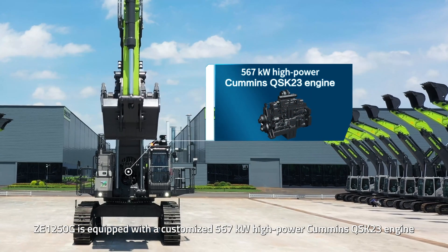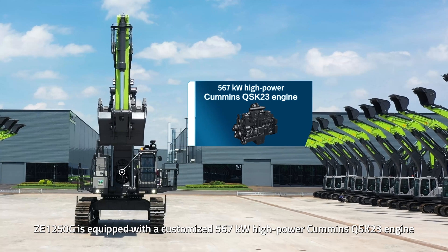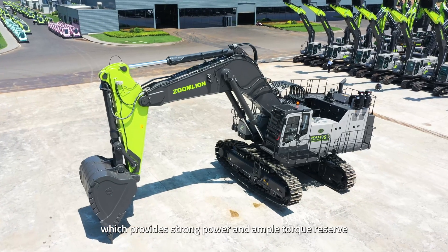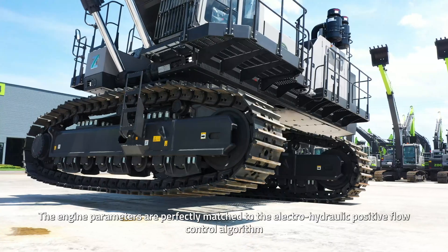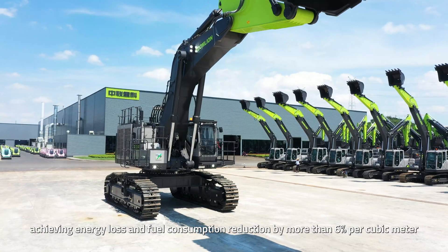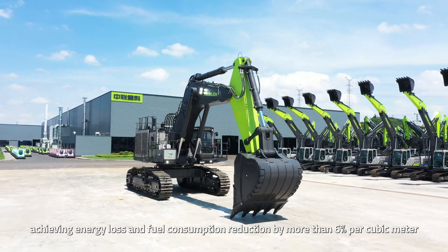ZE-1250G is equipped with a customized 567-kilowatt high-power Cummins QSK-23 engine, which provides strong power and ample torque reserve. The engine parameters are perfectly matched to the electro-hydraulic positive flow control algorithm, achieving energy loss and fuel consumption reduction by more than 6% per cubic meter.